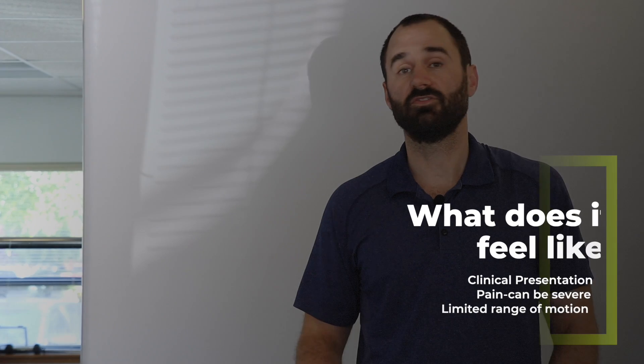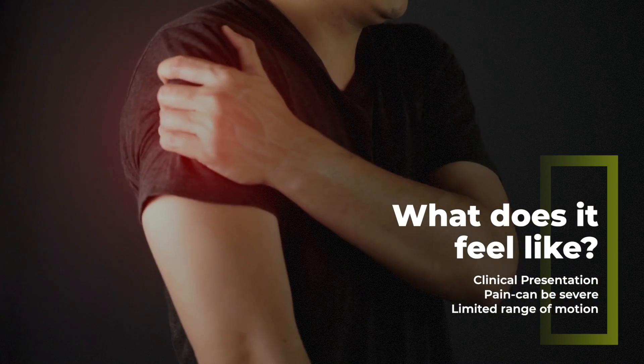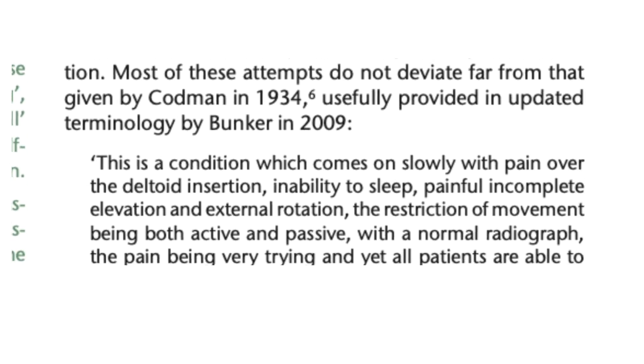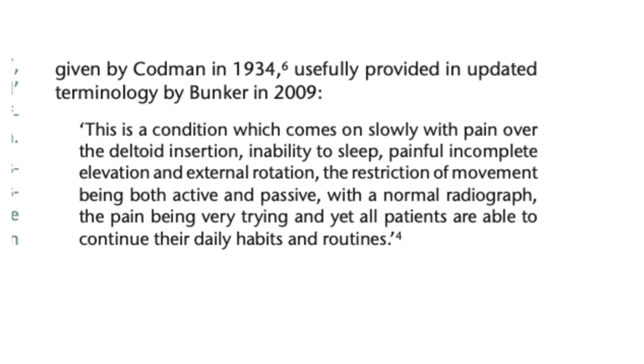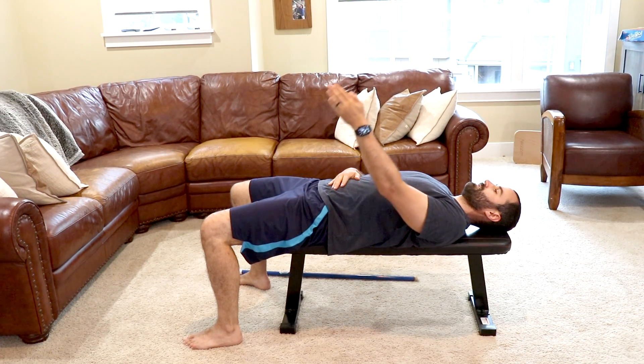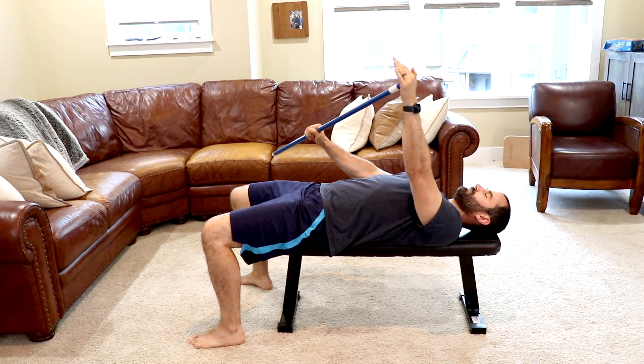So what does this condition feel like? It's a condition which comes on slowly with pain over the shoulder and deltoid insertion, inability to sleep, painful incomplete elevation and external rotation, and is restricted in both active and passive range of motion. People also complain that there's a constant burning feeling.